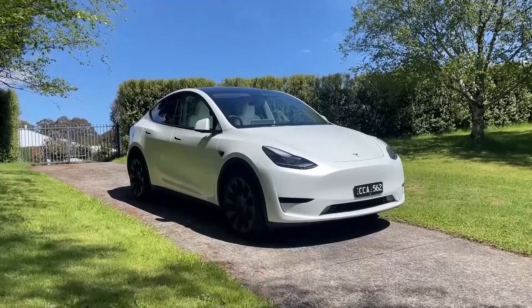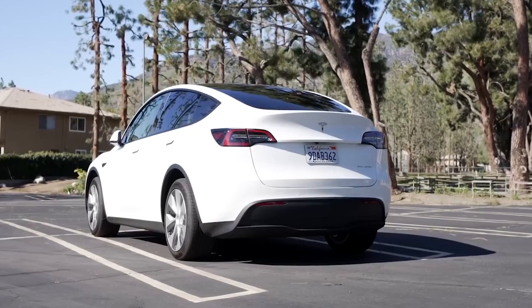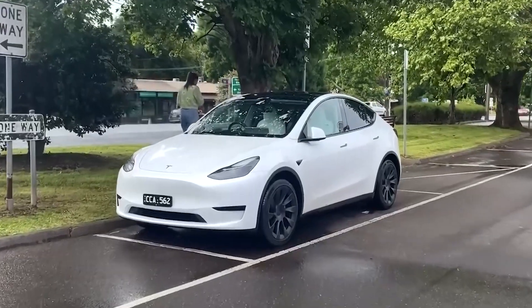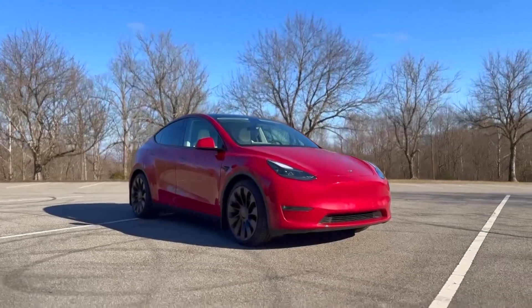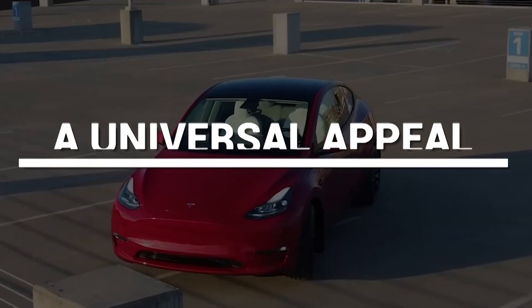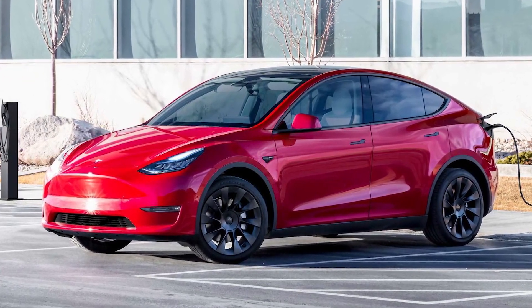When equipped with the dual-motor setup, the Model Y even makes for a half-decent off-road tool. If you fit the right tires, then the Tesla Model Y will do its best to tackle a rough trail or venture off-road. It may come with something other than genuine backwoods credentials, but there's no harm in trying.